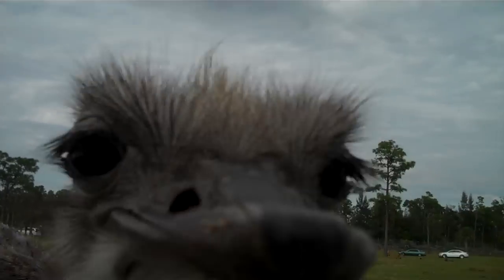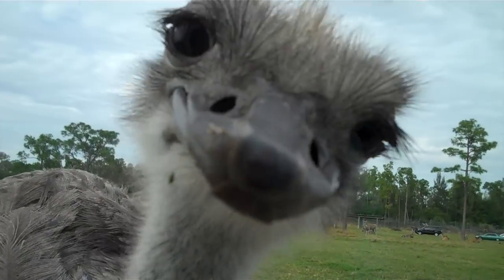A flap of skin called a dewlap hangs down at the front of the neck and bears a tuft of hair on the end of it.